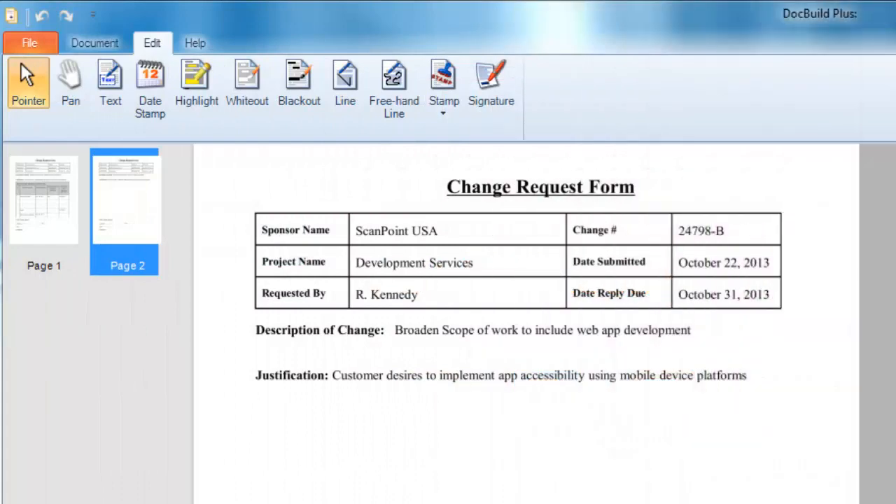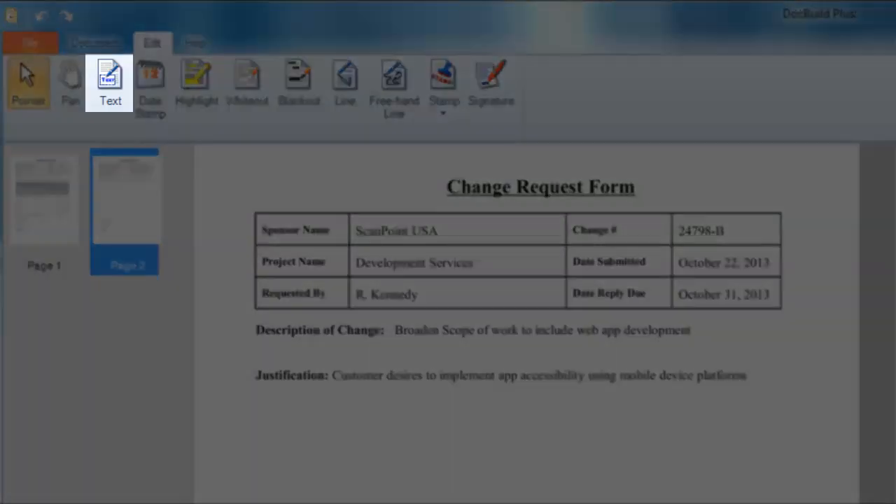Documents that are displayed in the DocBuild viewer can have annotations added to them such as text, highlighter, automatic date stamps, white or blackout redactions, stored signatures, electronic rubber stamps, and many more.